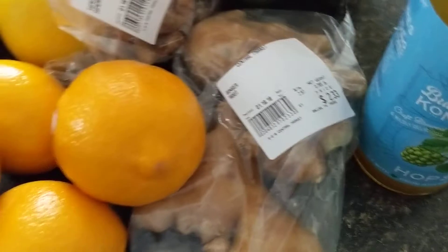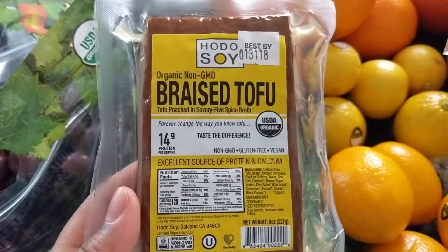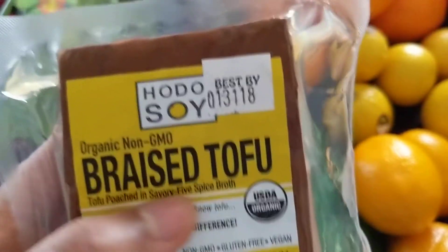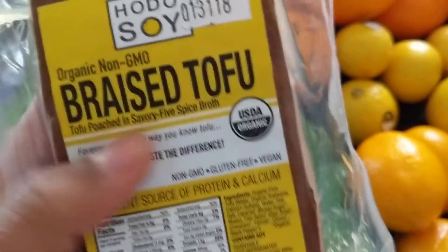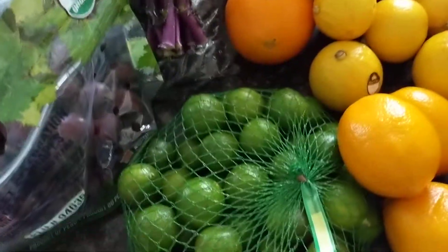I got some fresh turmeric and fresh ginger. It's been a long time since I've had those in the house. And I got some of this Hoto soy braised tofu. I used to love duck in Chinese restaurants and they use five spice. So I have five spice here at home, but I don't use it a lot. But when I saw this was five spice I thought maybe I should try this. I'm just going to make like a noodle salad with this probably.